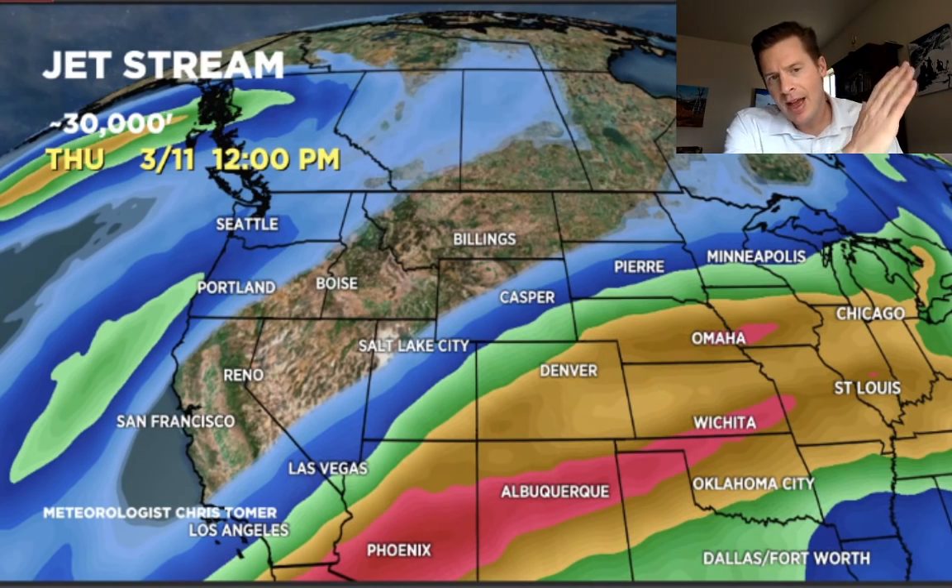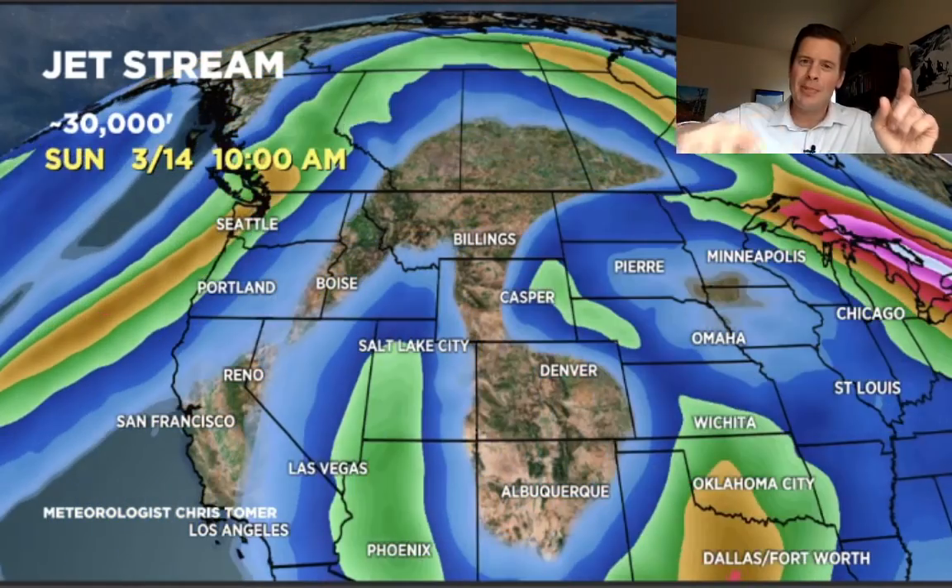The storm system really wouldn't have much of a life cycle to it without the jet stream. But let's take a look. You can see the dip off of the west coast right now — that will take the storm and begin to usher it in. Look at the movement and the dip in the jet, the horseshoe sort of pattern right here.